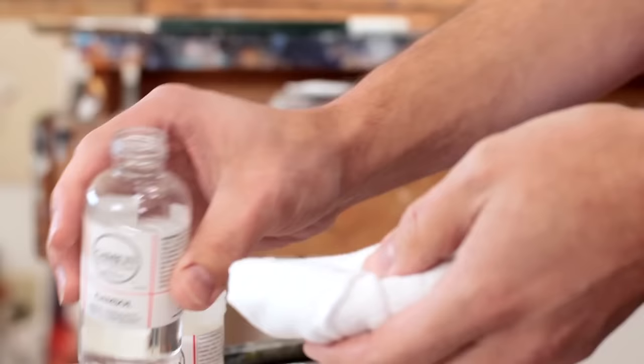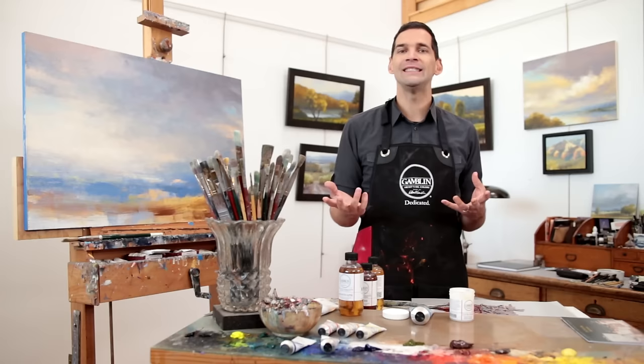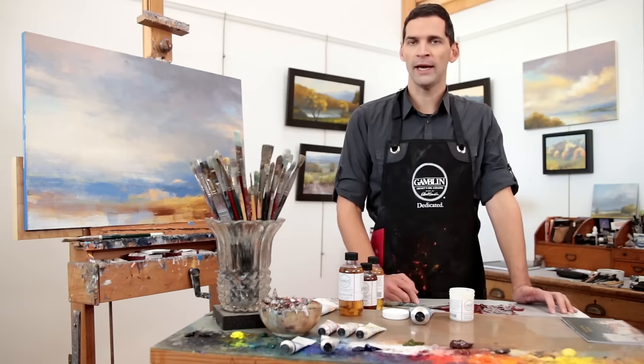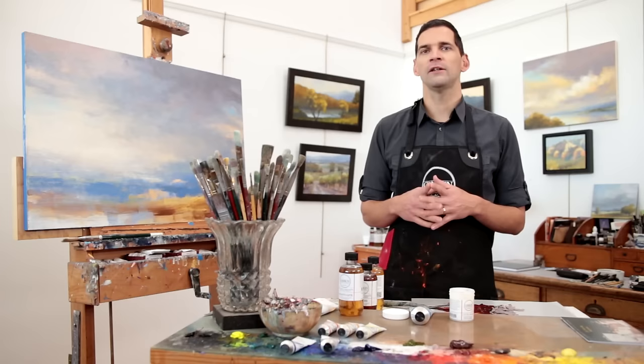All of these mediums are compatible with each other. To add more fluidity to any of the mediums, consider adding a small amount of Gamsol. To retard drying time, you can add a small amount of refined linseed oil, poppy oil, or stand oil. And to thicken them up, consider using a stiffer gel like the solvent-free gel or cold wax medium. To help you customize your own painting medium, please refer to the interactive medium guide on our website.